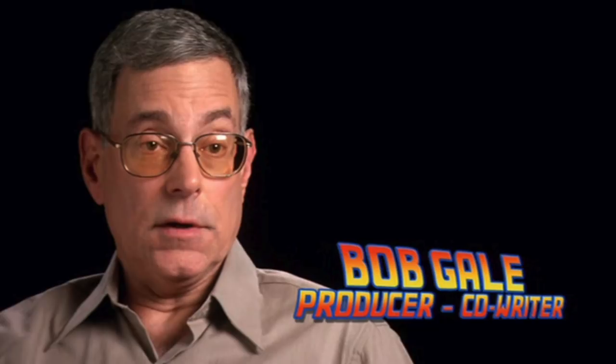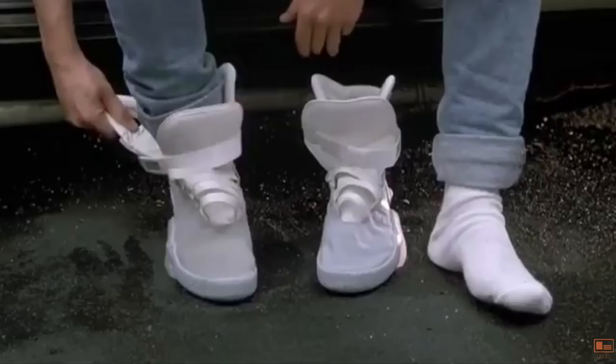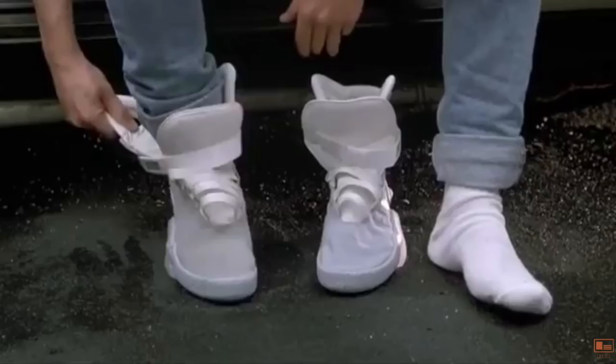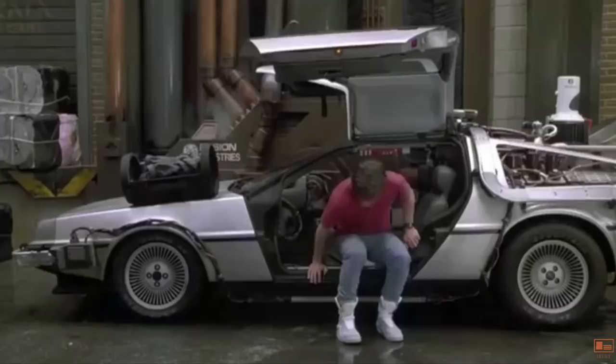Bob Gale explained in the Back to the Future 2 commentary that the special effects required to bring the technology to life were actually really simple. They basically had extra hands there that pulled the laces tight, and a light would switch on that illuminated the Nike logo. The sound effects were added later on to complete the effect.